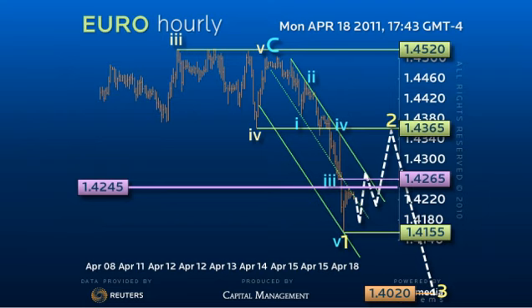Only a rally over 144 at this point would be out of character for a reversal, throwing the market back into the broad 141.55 to 145.20 consolidation that implies a final attempt at new highs. Good luck and have a great day.